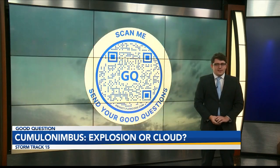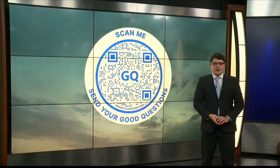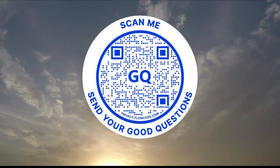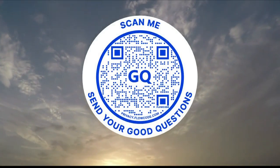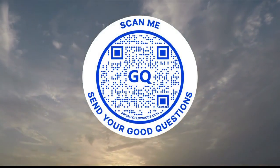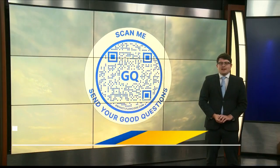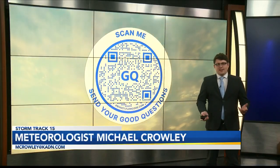If you want to see any good questions of your own answered here on News 15, scan the QR code you're seeing on your screen. You can send me pictures too — I can explain them just like this one. Send them over to mcrowley@katn.com. I'll answer all the good questions right here on News 15. I'm StormTrack 15 meteorologist Michael Crowley, and I can't wait to hear from you.